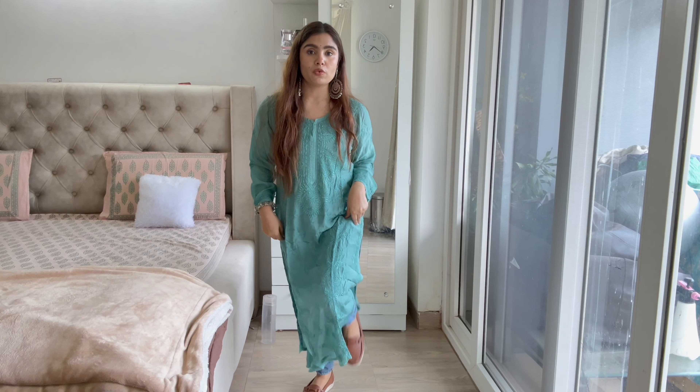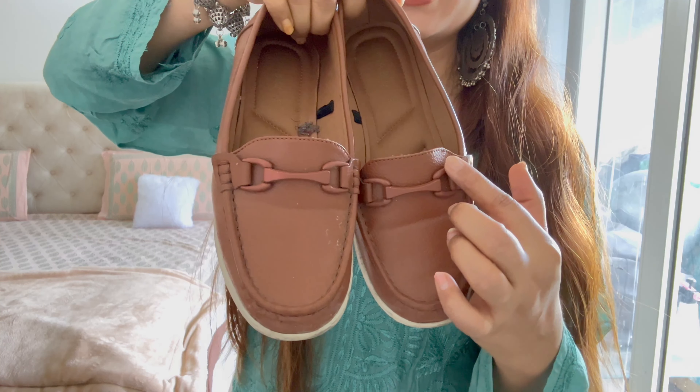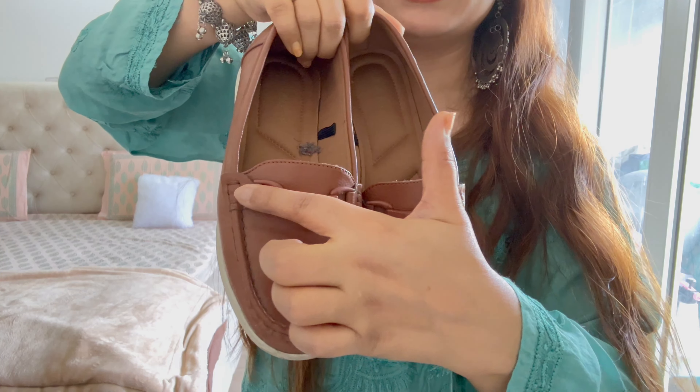The first shoes I ordered are loafers in brown and tan color. Tan is a color I love so much because it goes with so many things — cool-toned outfits, work wear, and even formal meetings. Tan is just very versatile.